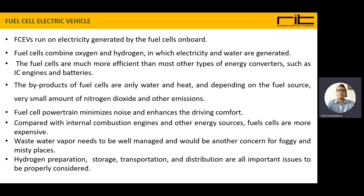Fuel cells are much more efficient than most other types of energy converters, as compared to IC engines and batteries. The byproducts of the fuel cell reaction are water and heat, and depending on the fuel source, a very small amount of nitrogen oxide and other emissions are produced. So the byproducts are not harmful, and water and heat can also be utilized.